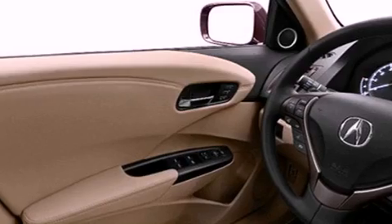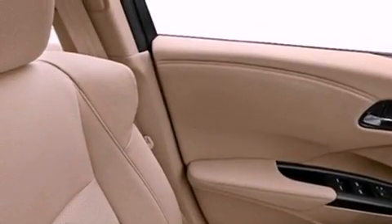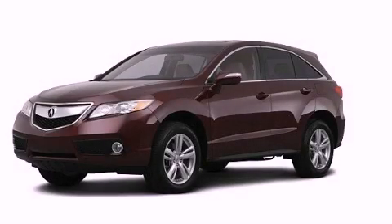The HomeLink transceiver can be programmed to use the same frequency as your remote opening devices, such as the garage door, the entry gate, or even the living room lights, enabling you to control them right from the driver's seat. We invite you to contact us today to learn more about this vehicle. Thank you.